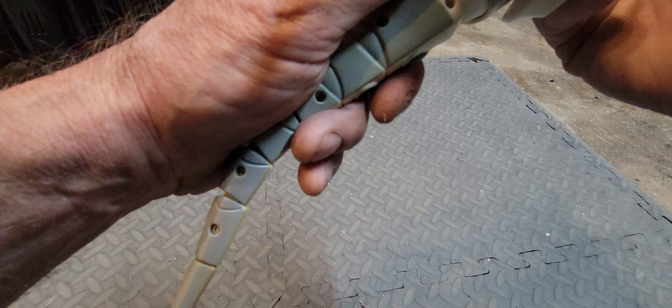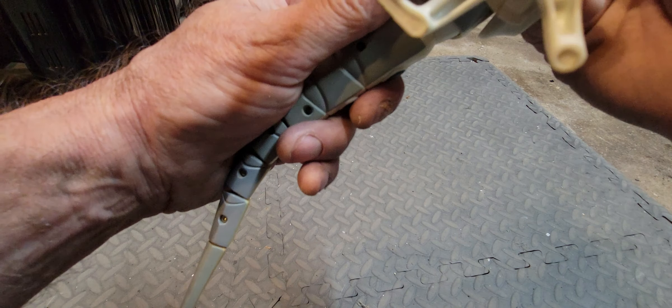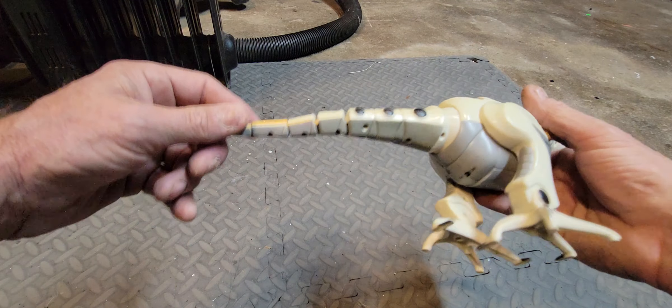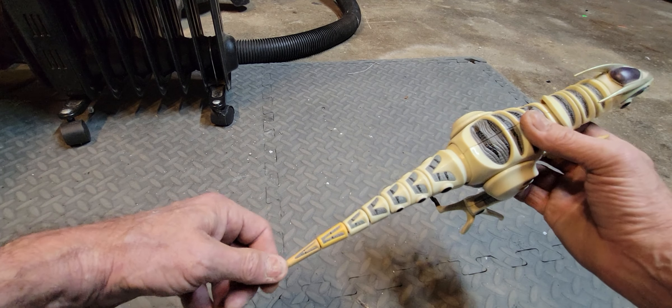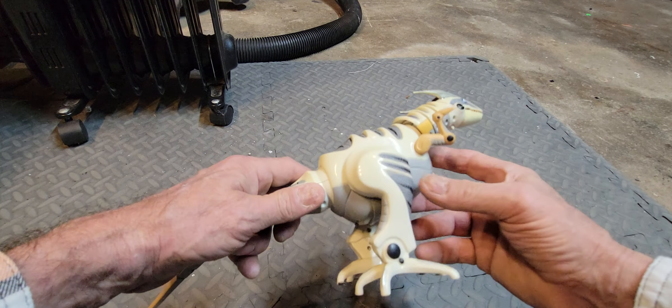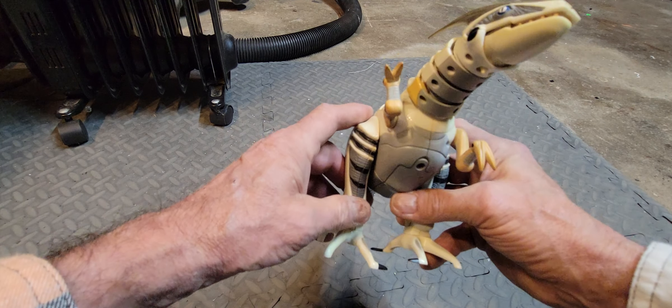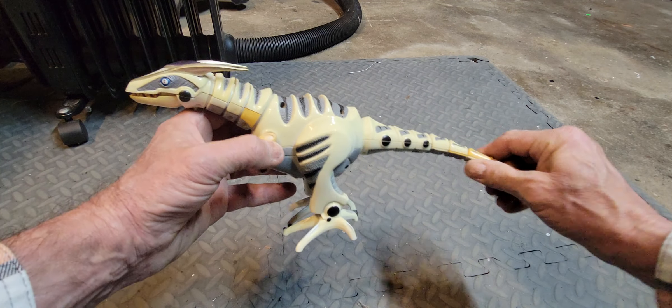I don't remember who made this one — all I'm getting is 'Made in China.' I have seen these in stores recently, and they have much larger versions, which are pretty cool too — one was like two feet long. Another worthy addition to your toy collection.